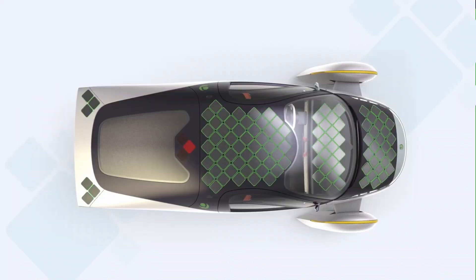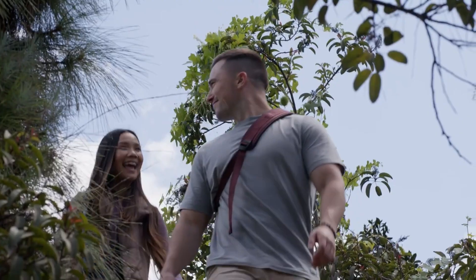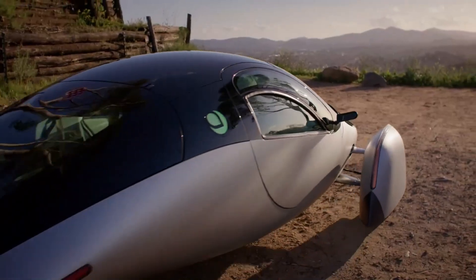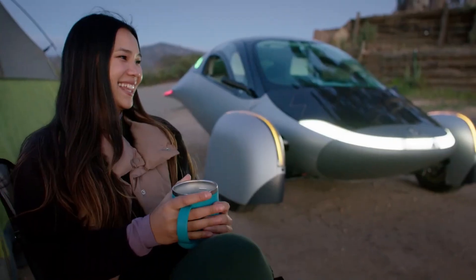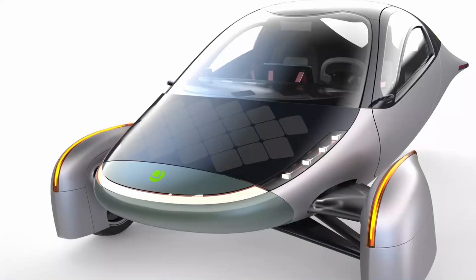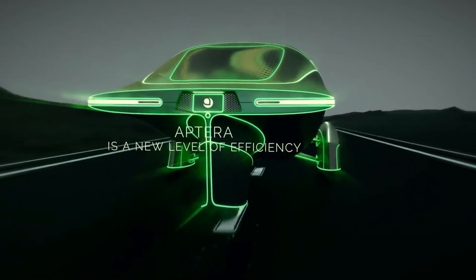In areas with plentiful sunlight, such as California or Arizona, the benefits of solar charging may be much greater, allowing owners to drive for free, powered totally by the sun. Furthermore, for people who drive long distances or reside in places with less sunlight, Aptera's vehicle may still be plugged into a charging station. However, even in these instances, external electricity will be used significantly less frequently than in regular EVs. A reduction in charging costs could result in significant savings over the vehicle's lifetime, particularly if electricity rates continue to fluctuate in response to market needs and energy legislation.